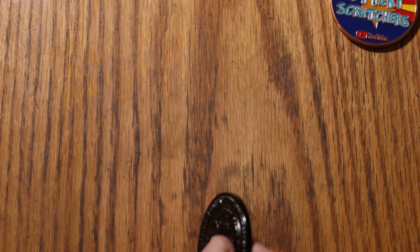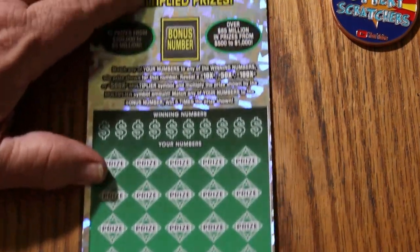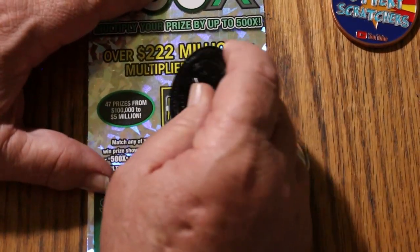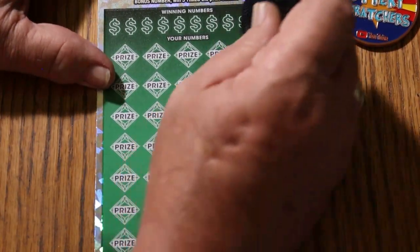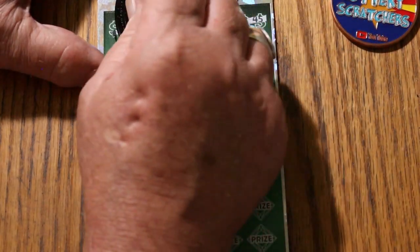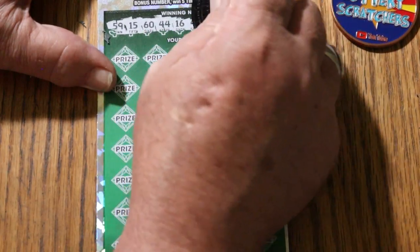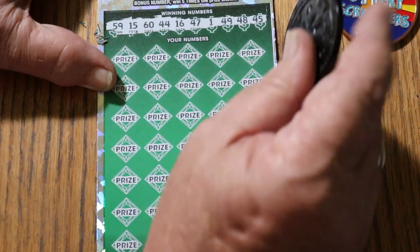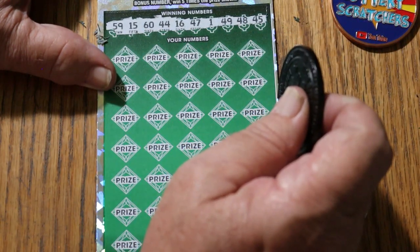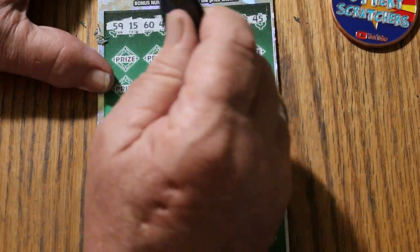Better than a dollar being under there, that's for sure. Can we get a back-to-back? Bonus number this time is going to be 33. But 100 is a good start. When you're doing a $200 session, getting half back on the first ticket is helpful. 59, my number 15, 60, 44 clubs, 16, 47, 1, 49, 48, and 40.